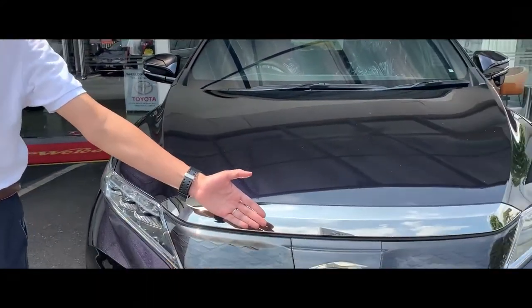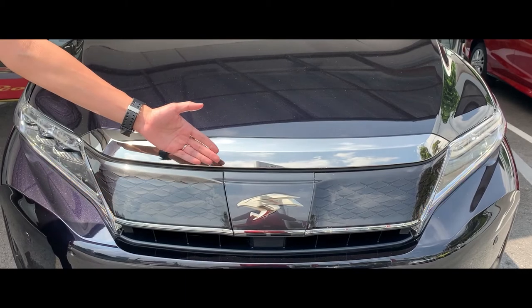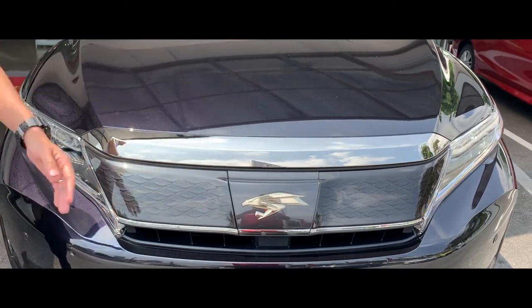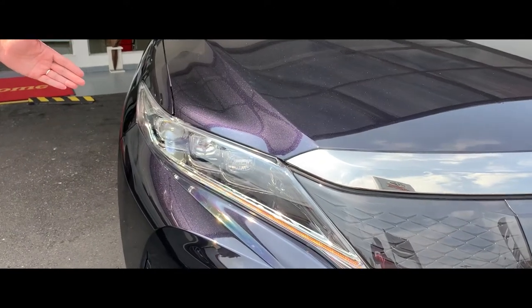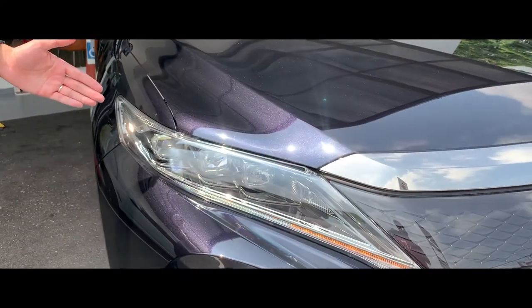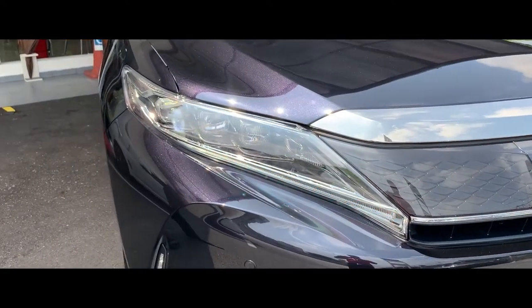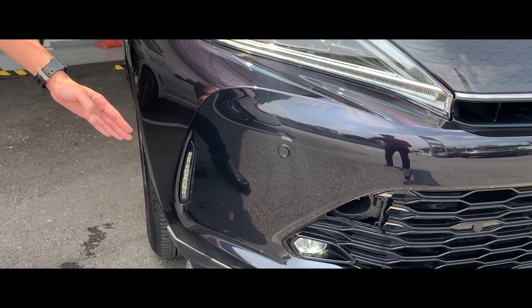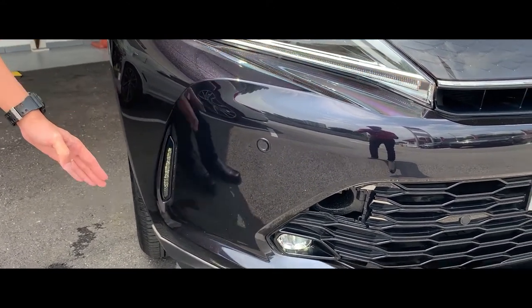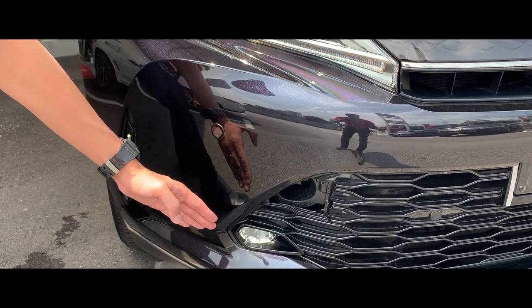Let's start with the front. Here we can see the front grille, which is identical to the Toyota Harrier 2.0. Moving aside, we can see the 3 LED projector headlamp with front sequential turn signals. Moving downwards, we can see the LED daytime running light mounted outside the bumper, and moving inside, it is the LED front fog lamp.